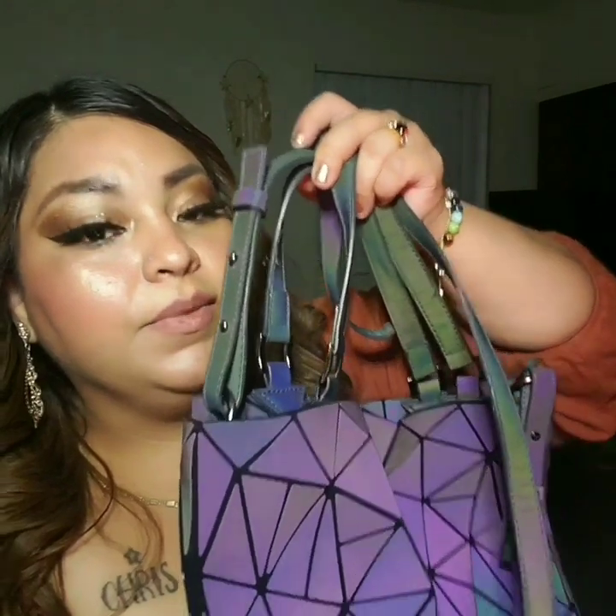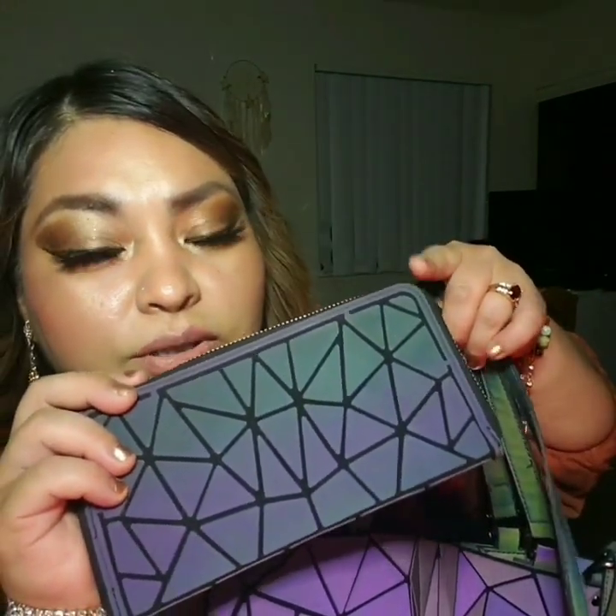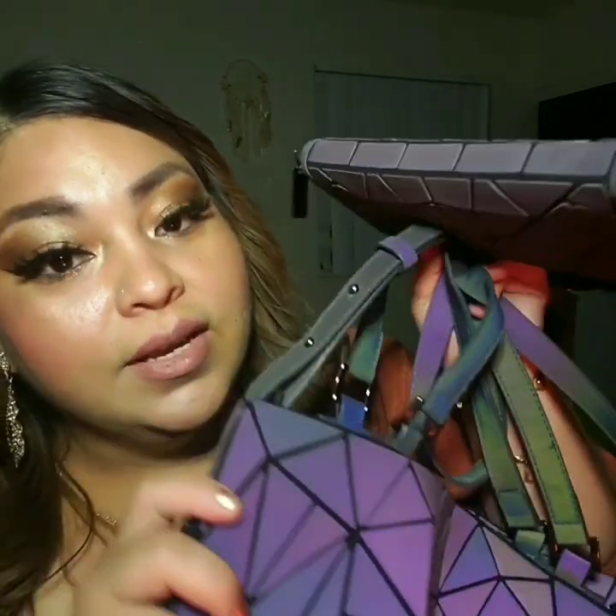The bag and the wallet are sold separately. The wallet was $15 and the purse was $35, but now they've lowered the price — the purse is about $26 and the wallet is around $12 to $14. Definitely worth the price — it's very beautiful and gorgeous.